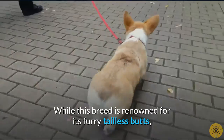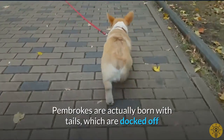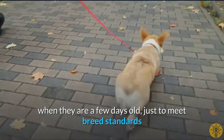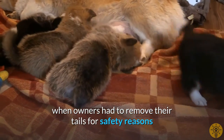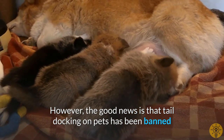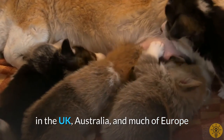While this breed is renowned for its furry tailless butts, Pembrokes are actually born with tails, which are docked off when they are a few days old, just to meet breed standards. This tradition goes back to their cattle herding days when owners had to remove their tails for safety reasons. However, the good news is that tail docking on pets has been banned in the United Kingdom, Australia, and much of Europe.